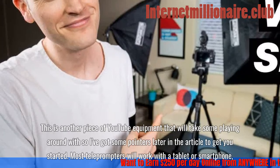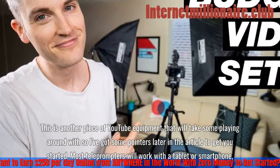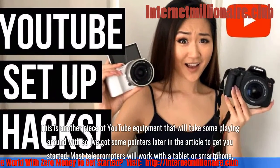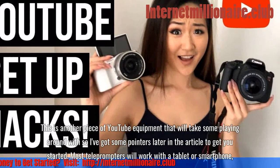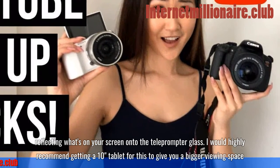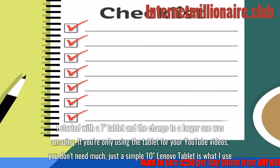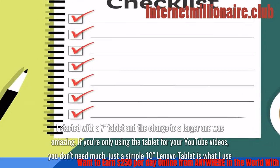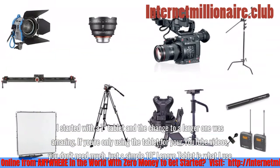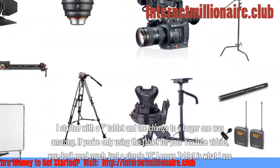This is another piece of YouTube equipment that will take some playing around with. Most teleprompters will work with a tablet or smartphone, reflecting what's on your screen onto the teleprompter glass. I would highly recommend getting a 10-inch tablet for this to give you a bigger viewing space — I started with a 7-inch tablet and the change to a larger one was amazing. If you're only using the tablet for your YouTube videos, you don't need much; a simple 10-inch Lenovo tablet is what I use.